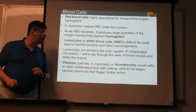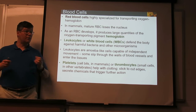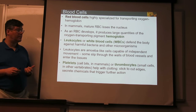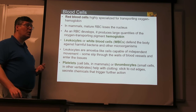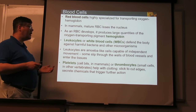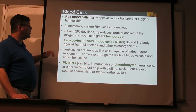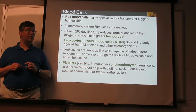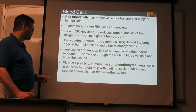White blood cells, in contrast, are primarily immune system cells. There are several different types that have various ways of recognizing things that don't belong — such as bacteria, viruses, or other potential problems — and attack them in various ways. Besides circulating in the blood, white blood cells are able to slip out through gaps between cells, such as in the capillaries, and move elsewhere in the body to hunt down any dangers.